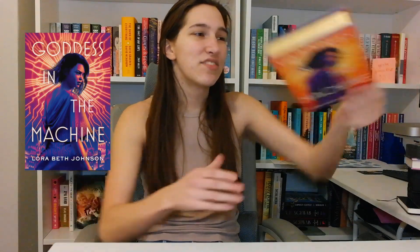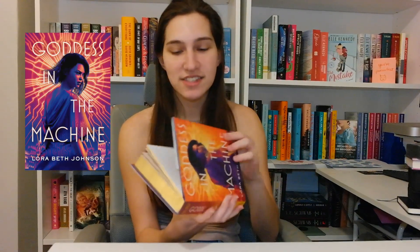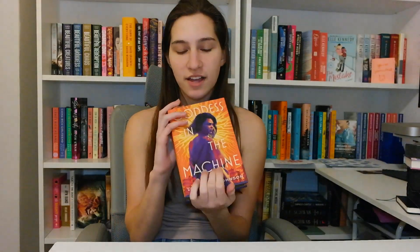I also have Goddess in the Machine — this is a signed edition. I have not read this book yet; it's on my TBR. I got it signed and it has really pretty gold edges. Also from Half Price Books, so I love finding special editions when I can. This one was $15.